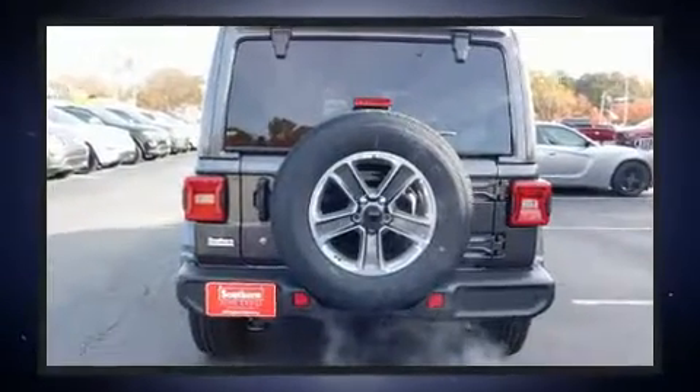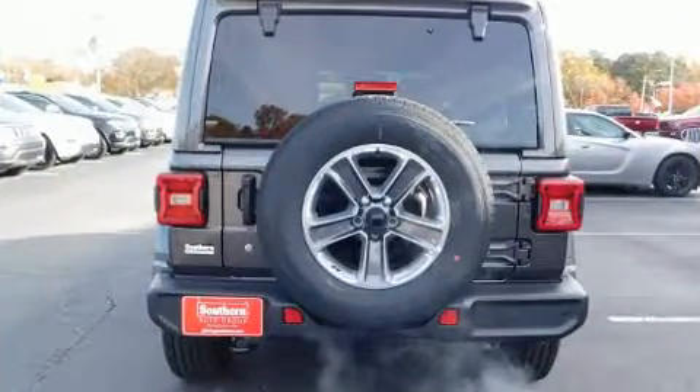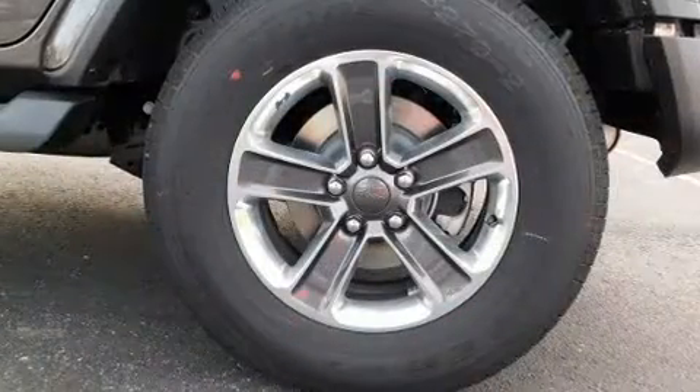Turbocharger technology provides forced air induction, enhancing performance while preserving fuel economy.